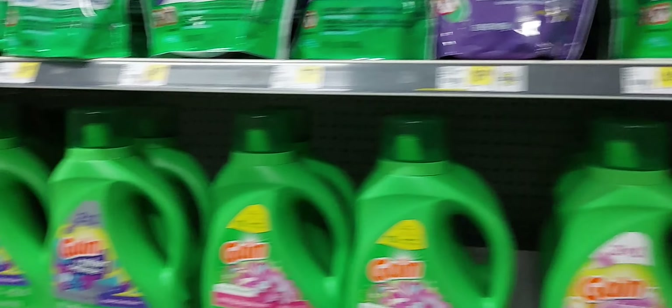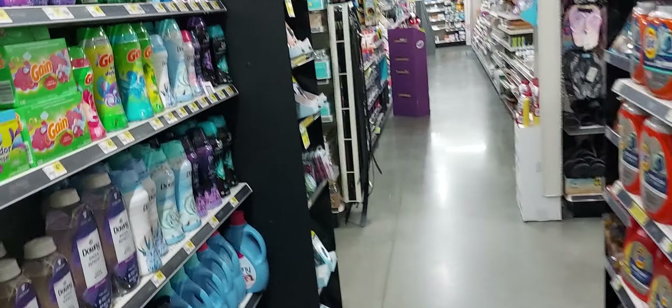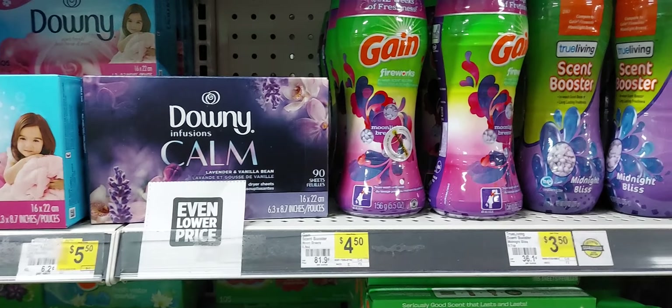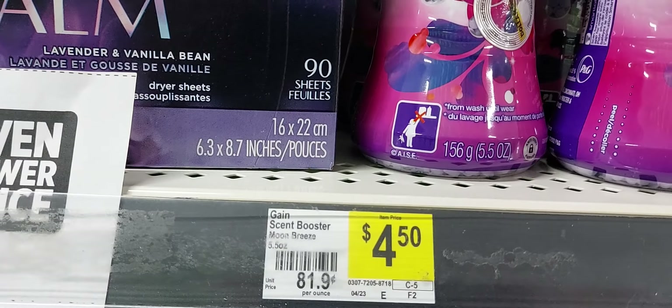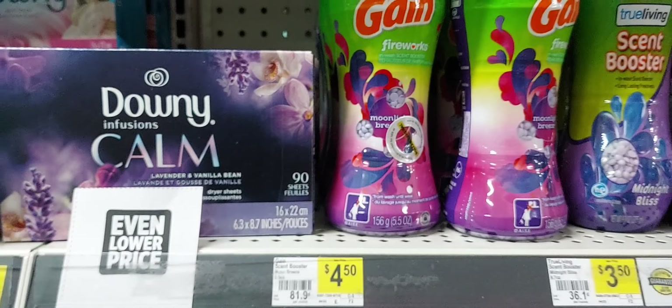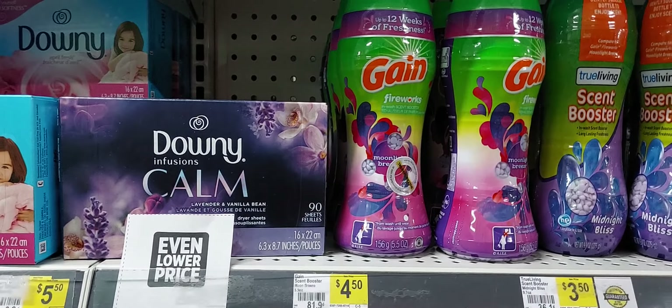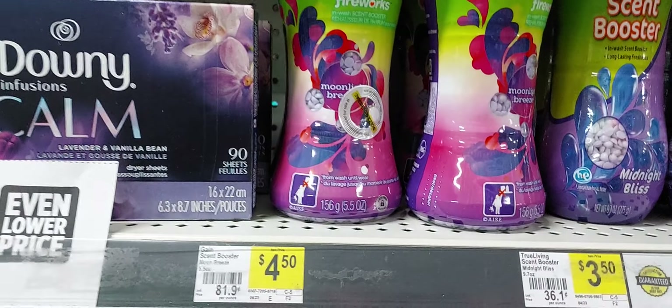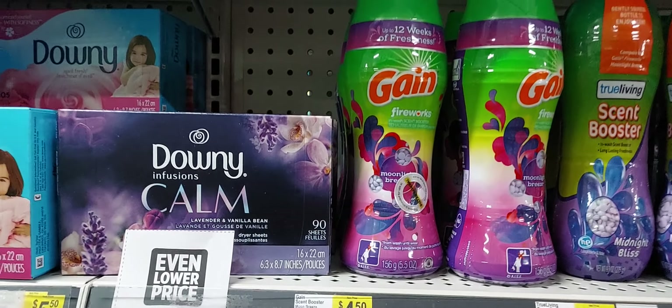Even with, for example, the beads when adding them in the app — not one cent is attaching to that digital even though it says you have to purchase a Gain product — but nothing is attaching to it.